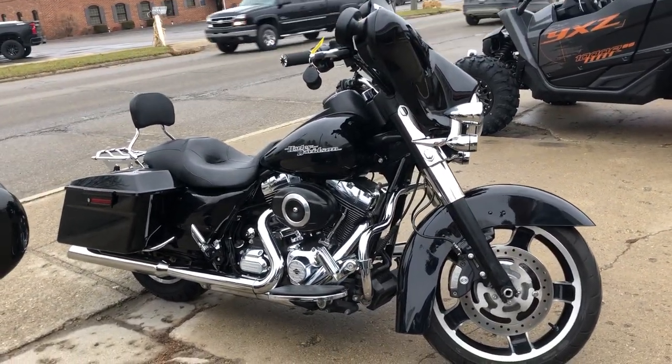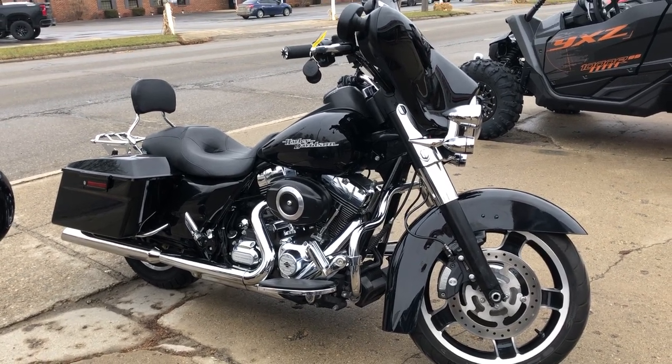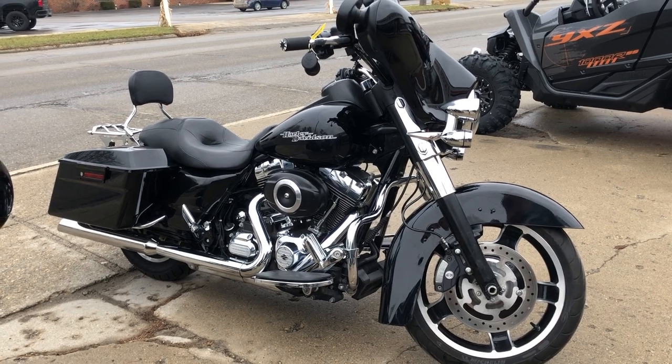You can also pay cash, check, or electronic transfer. We accept all forms of payment. We'll make it easy for you, guys. Give us a call: 888-RIDE-990.